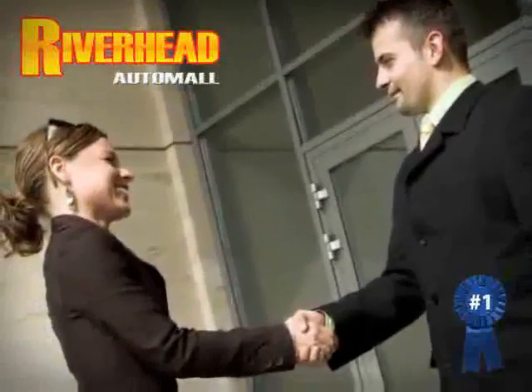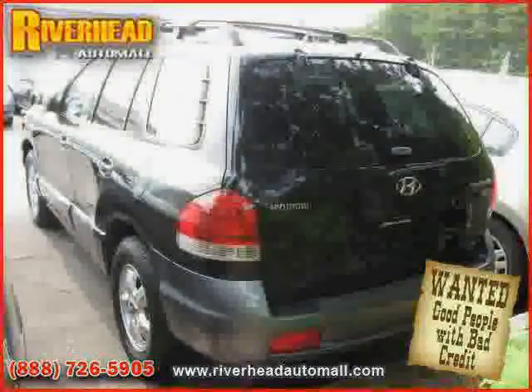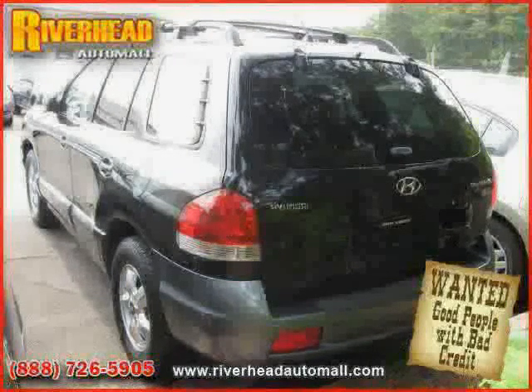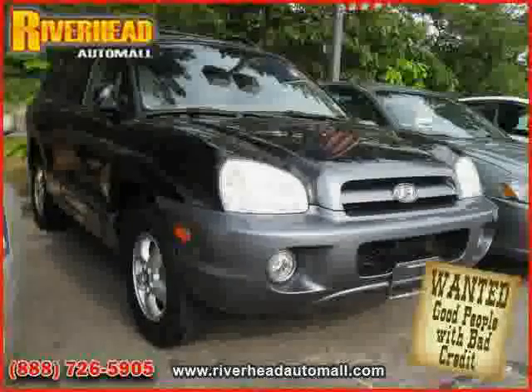Great savings are available on vehicles like this 2005 certified Hyundai Santa Fe, equipped with cloth interior, air conditioning, power door locks, heated mirrors, driver and passenger side airbag, and vehicle anti-theft system.